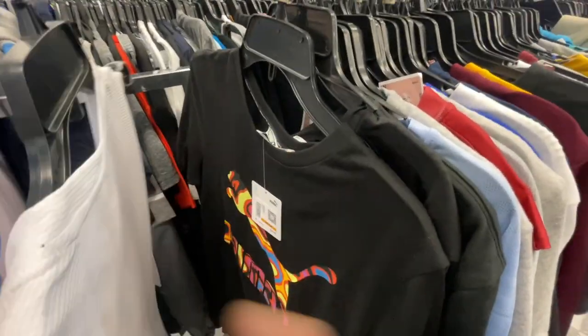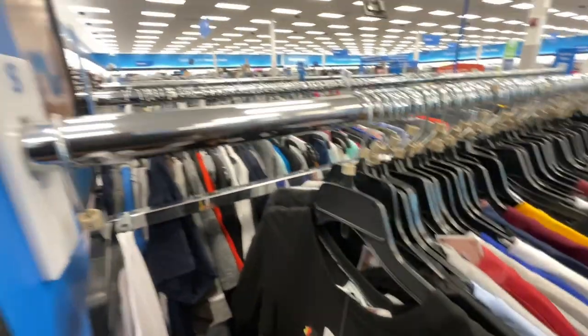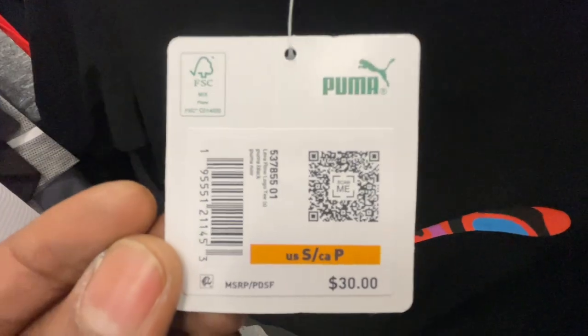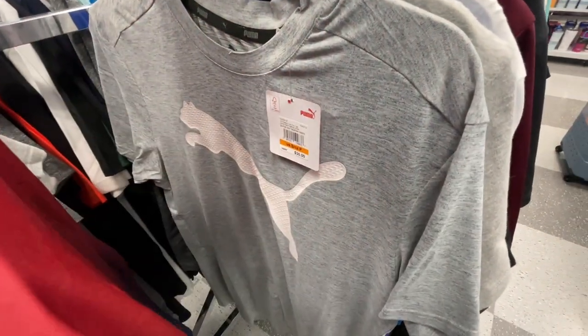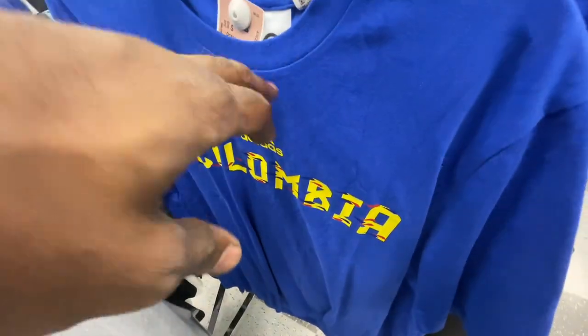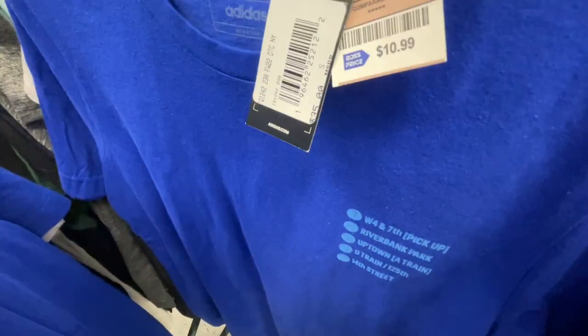We're inside Ross checking out the clothing section. First thing we're finding in size small is a Puma shirt going for $30, got it in here for $11. All-over black with a little print on the front. Got a basic Adidas shirt for $11, a Columbia t-shirt for $10, another one, an NBA t-shirt, another Puma shirt, a Champion tee for $10, more Adidas and Columbia for $10 as well. More Adidas t-shirts — this one has a railroad-type design, retails for $35, got in here for $11.